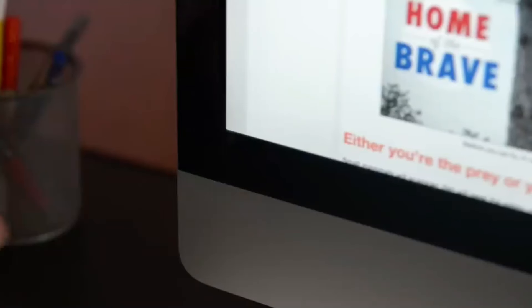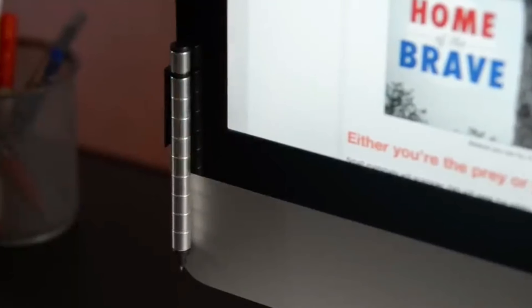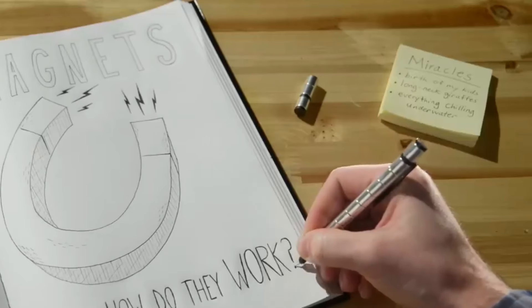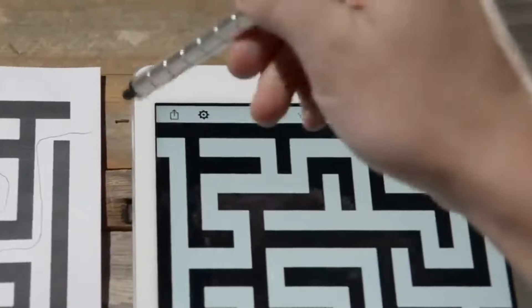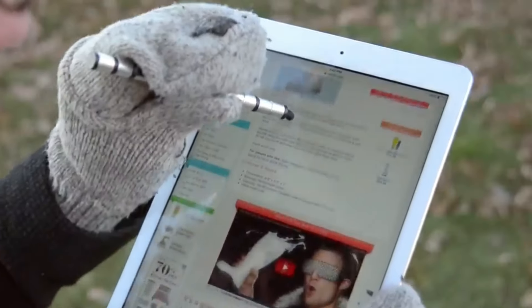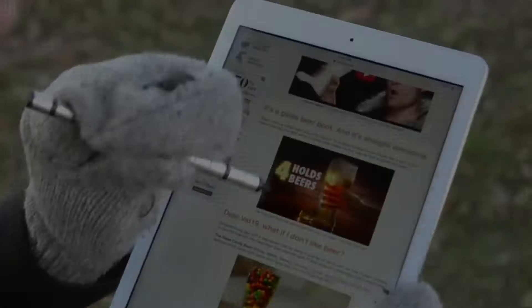Many fidget pens include elements like clickers, rollers, or textured grips that provide tactile feedback, enabling users to fidget discreetly during meetings or classes without drawing attention to themselves. Research has shown that fidgeting can actually enhance concentration for some individuals, particularly those with ADHD or anxiety.